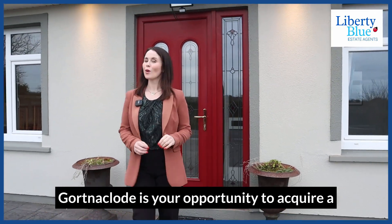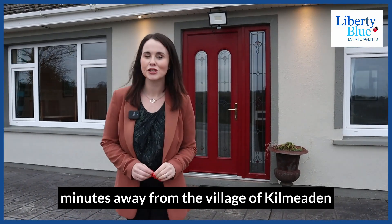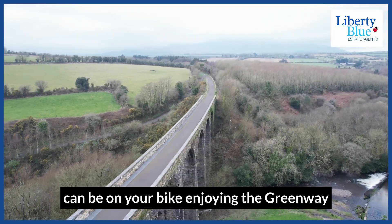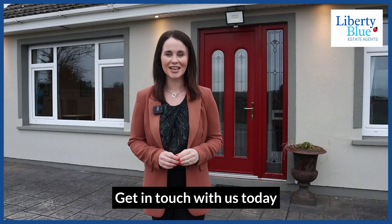Garton O'Claude is your opportunity to acquire a beautiful home in a rural location, but only minutes away from the village of Kilmeaden. Ten minutes from the Outer Ring Road and Waterford City, and within a couple of minutes you can be on your bike enjoying the greenway. To arrange a viewing of this beautiful home, get in touch with us today.